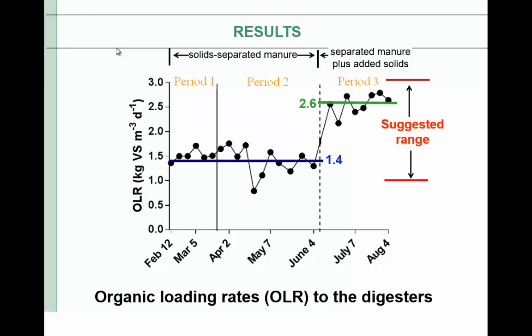Results: in periods one and two, we only used solid-separated manure, and the average organic loading rate was 1.4 kg VS per cubic meter per day. You can see some variation because we were using manure from the dairy, and these variations are due to variations in water use at the dairy. All organic loading rates throughout the study were within the suggested range of 1 to 3 kg VS per cubic meter per day for animal manure.